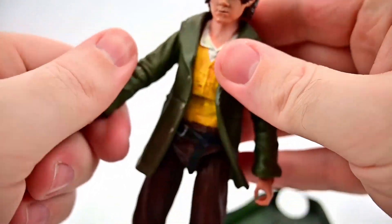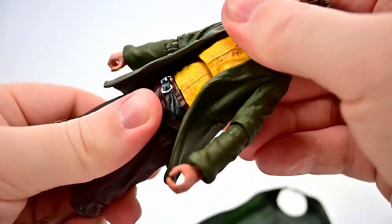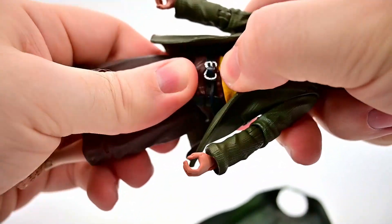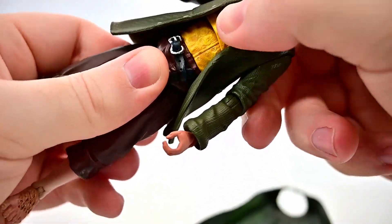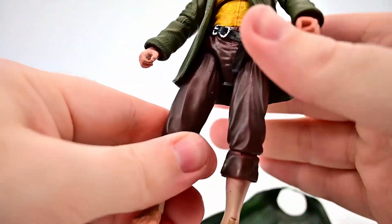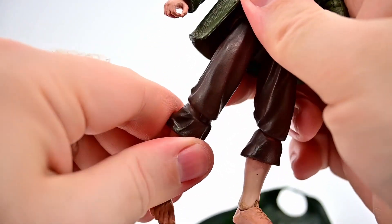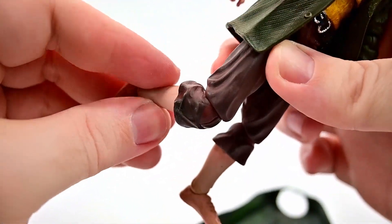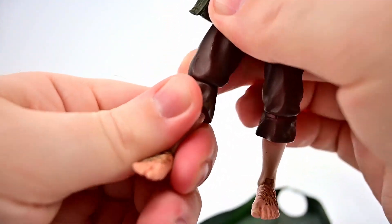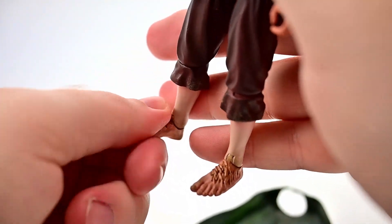The wrist twists around and has a hinge up and down, though the hands feel stiffened up. We get an ab crunch — he can crunch back and forth and twist all the way around. There's also a twist right at the waist, just above the belt. The hips come up to 90 and out to the side, with very little thigh twist. The single knee joint bends back to about 45 degrees with some rotation, and the foot rocks back and forth and twists side to side.